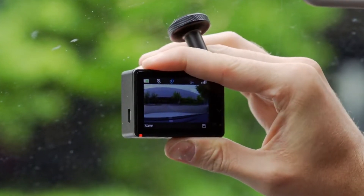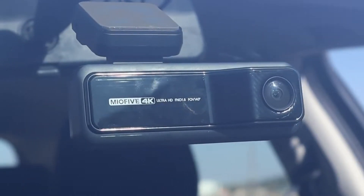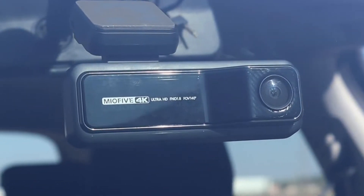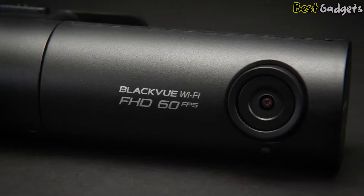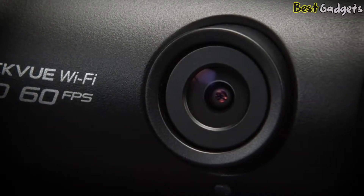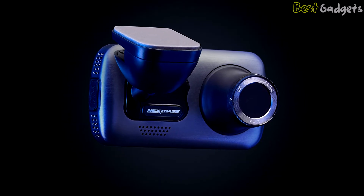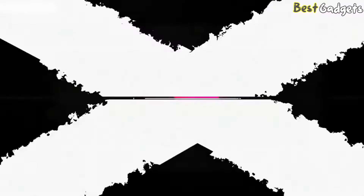Even if our driving habits have changed over the past few years, we still rely on our vehicles multiple times throughout the week, if not daily. Whether you're stopping by the grocery store, commuting to the office, or headed out on a road trip — really no matter the distance — should the unexpected happen, there's comfort in knowing that you've got backup, and one less thing to worry about when you have a dash cam.